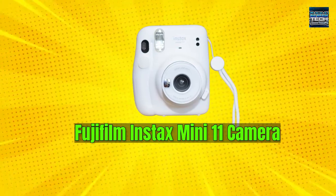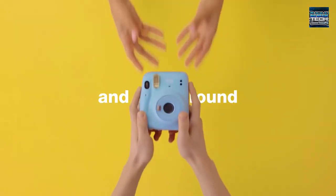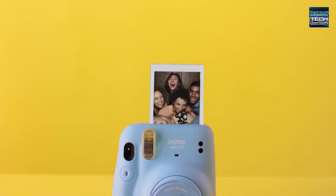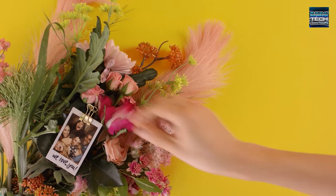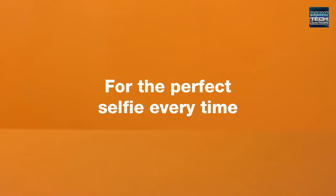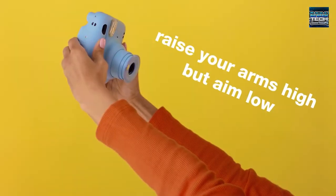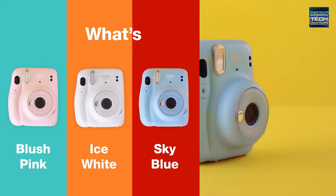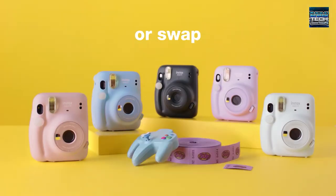Number 5: Fujifilm Instax Mini 11 Camera. The successor to the Instax Mini 9, the Fujifilm Instax Mini 11 features a new Automatic Exposure feature, with the camera automatically selecting the optimal shutter speed in any environment for the best-captured images. It's a fun and colorful gift, a sturdy camera that draws inspiration from old Polaroids, literally allowing you to print your photos immediately from the gadget itself. It's easy to use, with a one-touch selfie mode and a built-in macro mode without the need for an additional lens attachment. It comes in 5 colors, so pick out the one perfect for the person you're giving it to. You can get the Fujifilm Instax Mini 11 Camera for just $70.